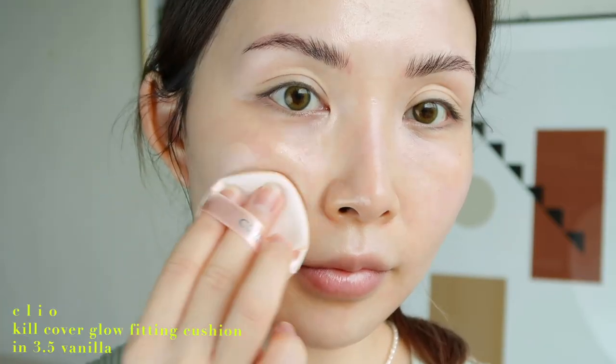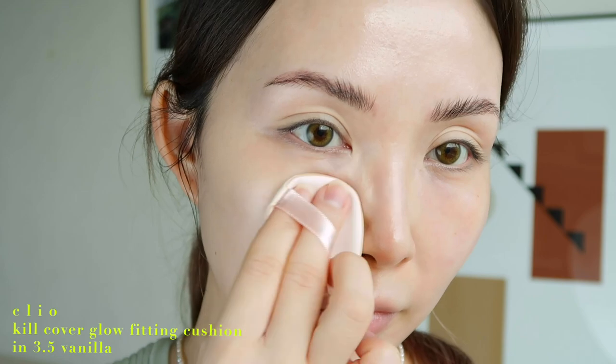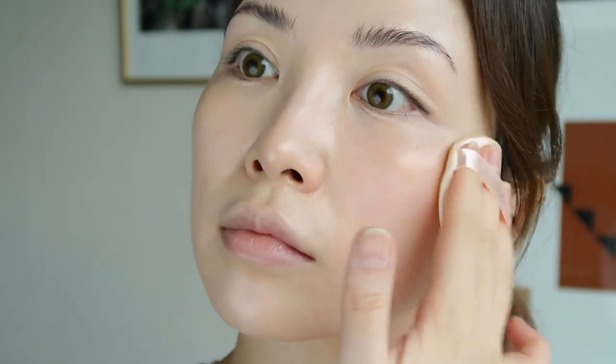For base makeup, I'm going to use Clio's new cushion called the Kill Cover Glow Fitting Cushion. It has a glowy finish and a smudge-resistant formula, which is great for everyday mask wearing. I love dewy base makeup, but foundations that provide that finish usually smudge easily, so I'm impressed by how well this cushion sets on the skin. It provides medium coverage and goes on pretty thin, but you can build it up with multiple layers — I usually like just a thin even layer to keep it natural, not cakey.